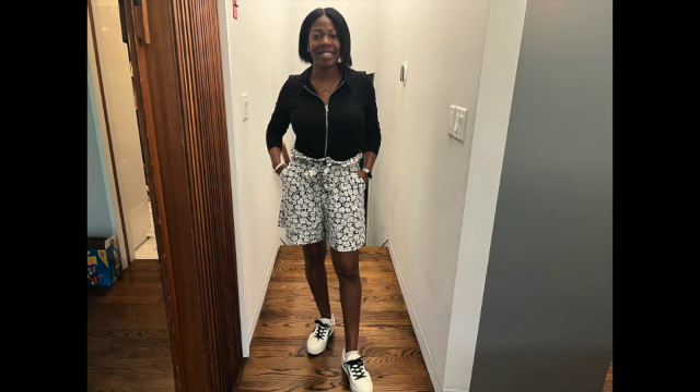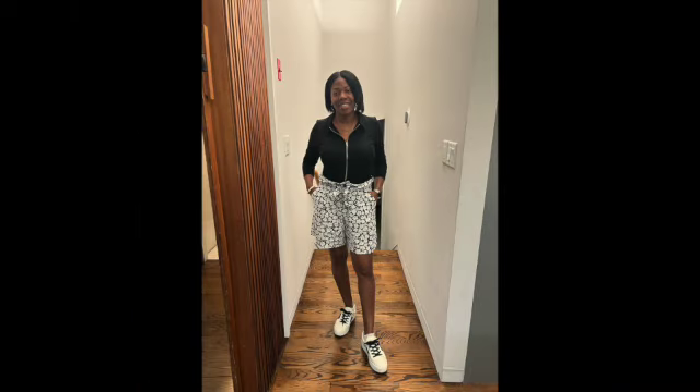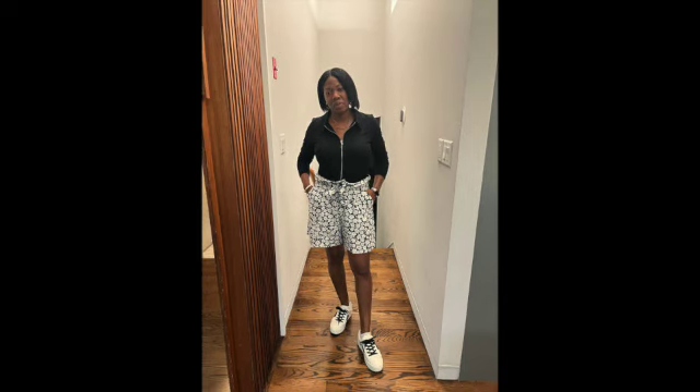This next outfit puts a smile on my face, I love it. Let's start with the top — it's a black zip-up cardigan from Zara, accompanied by these paperback pants from Target with white flowers all over them. My sneakers are Dolce Vita platform sneakers.